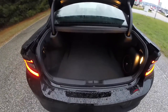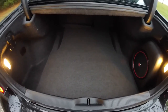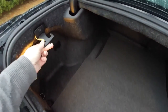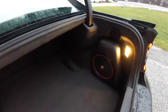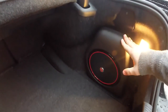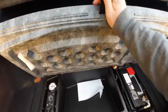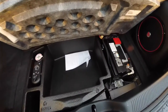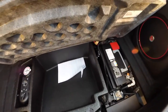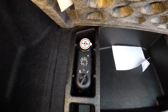Looking at the luggage area — it is very nice and spacious. As you can see, it is illuminated on both sides. You have a 50-pound tie-down hook on the left-hand side, and your subwoofer and amplifier for the Beats Audio system. In the trunk, your battery is located back here for better weight distribution. In lieu of a spare tire, you do have the tire inflation kit.